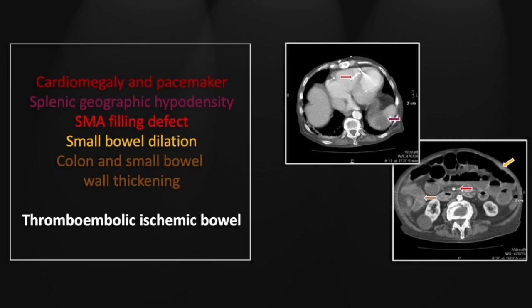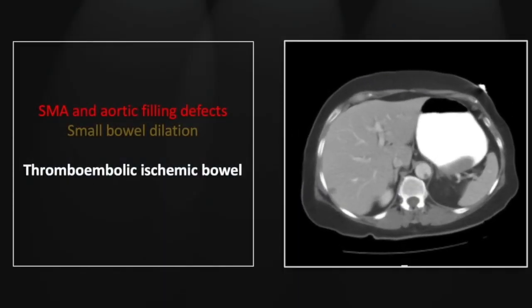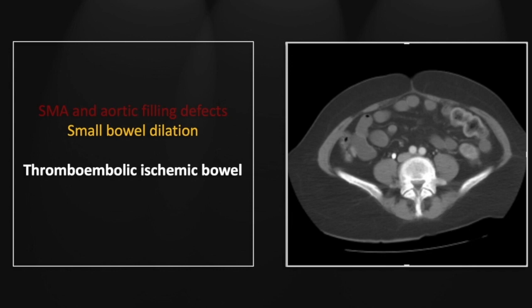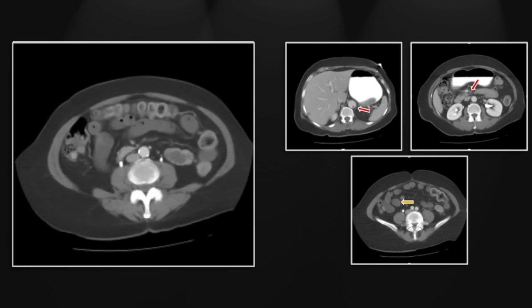So that's thromboembolic ischemic bowel. Our next case is another thromboembolic ischemic bowel, with a slightly different but still definitive vascular presentation. There is a small filling defect in the aorta itself. Spotting that tells you to look for embolic phenomena throughout — and there it is: an occlusive thrombus in the superior mesenteric artery, with some small bowel dilation distally. There is that aortic clot and there is that superior mesenteric clot.